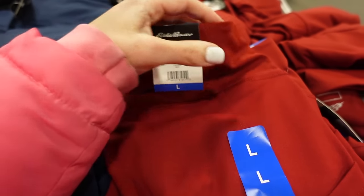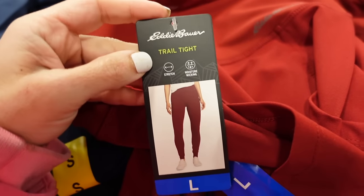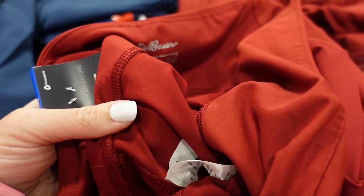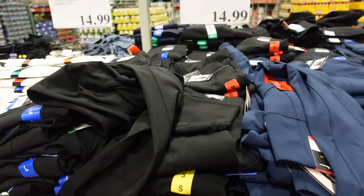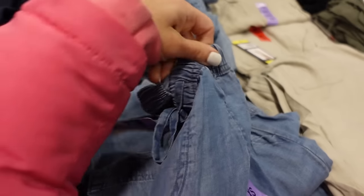These leggings are from Eddie Bauer — they have that thicker waistband, fitted through the leg, moisture wicking and stretch. It's called the Trail Tight. They come in red, navy, and black, and they're $14.91.